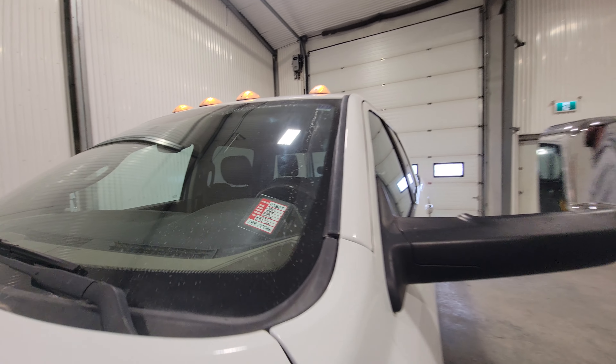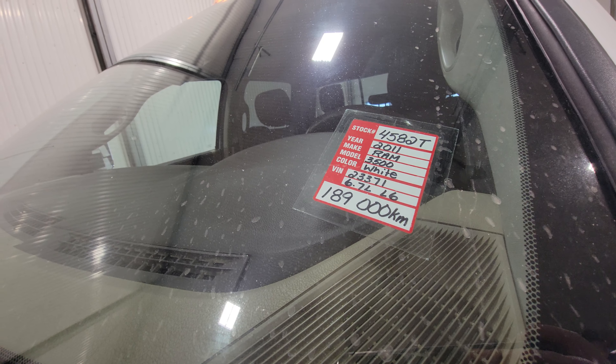On the interior, we do have power driver seat and power passenger seat, integrated trailer brake, power pedals, air tilt cruise, windows, locks, and mirrors.